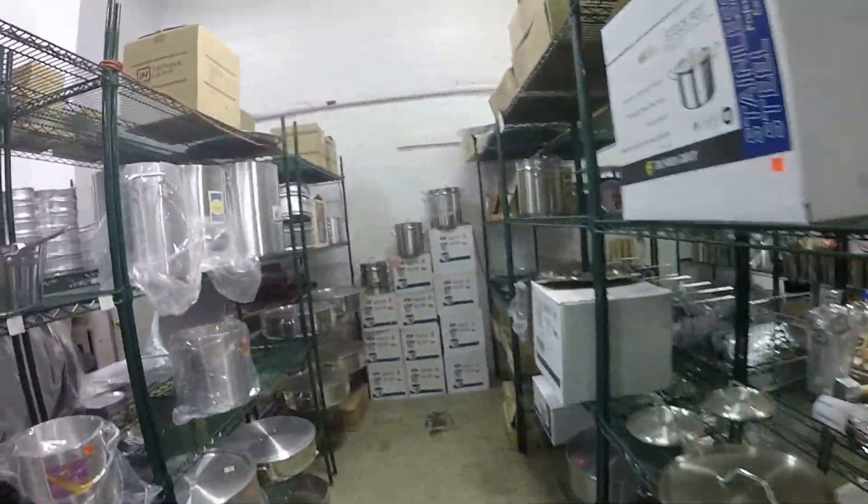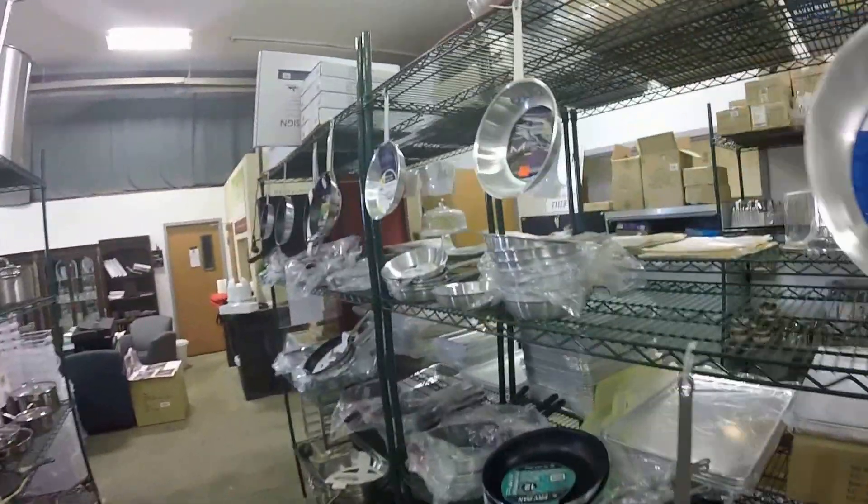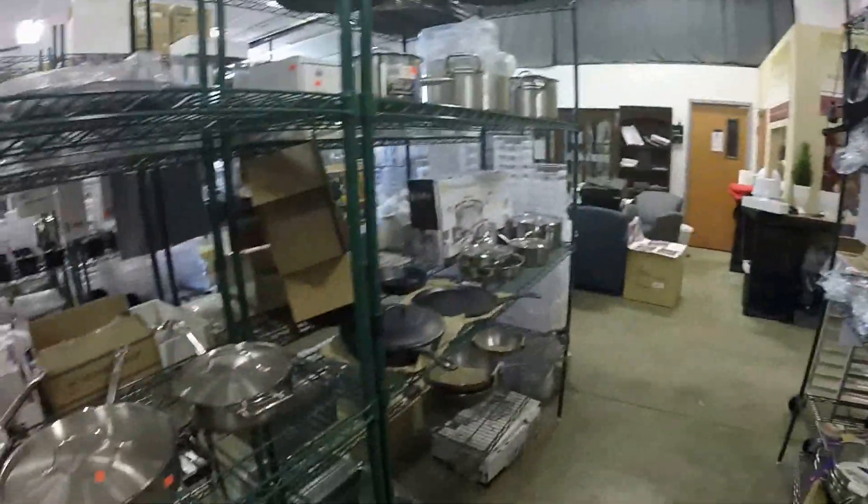Big pots, little pots, stainless steel, aluminum — you name it, they've got it. We've got frying pans, Teflon coated, regular. We've got iron skillets.